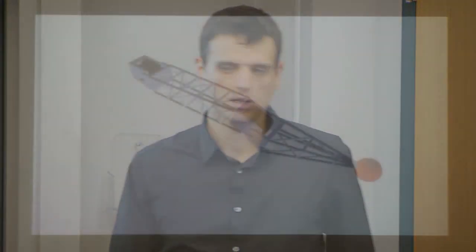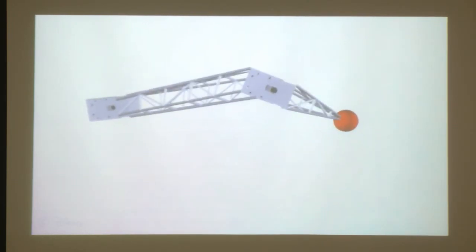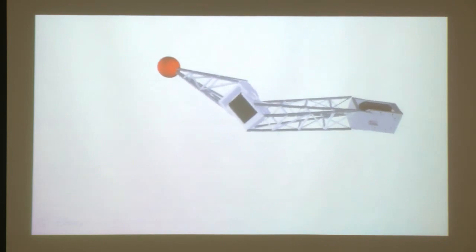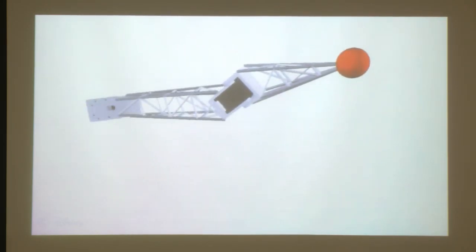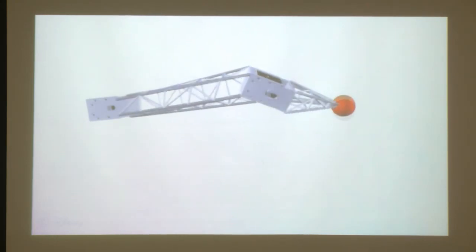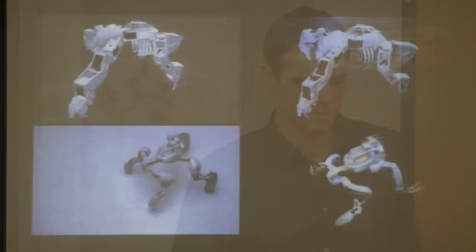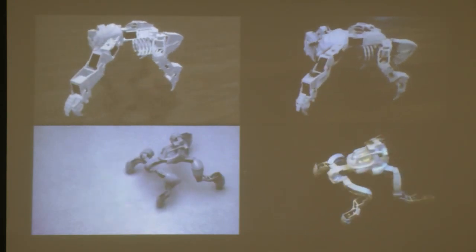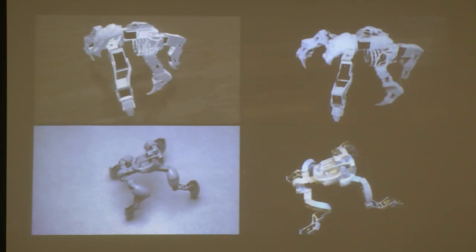The system also automatically generates the geometry to send to a 3D printer. The only assumed input is the type of actuator being used. As we change the relative position and orientation between motors, the structure gets regenerated for 3D printing and connection to the motors. With this design system, it takes about half an hour to design a robot and currently a couple of days to 3D print the structure. So the fabrication process is again the bottleneck, not the design.